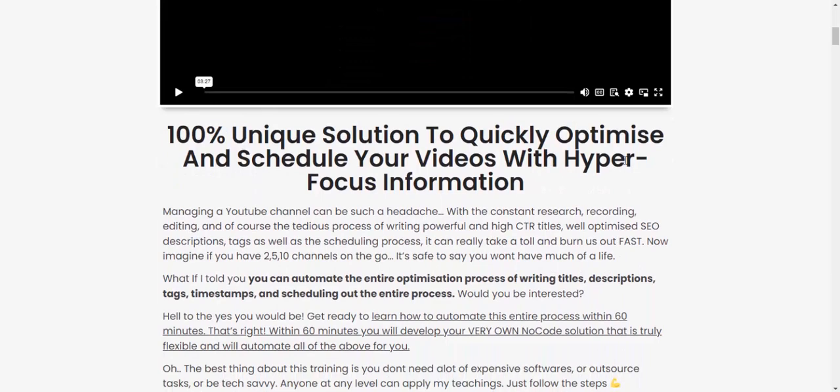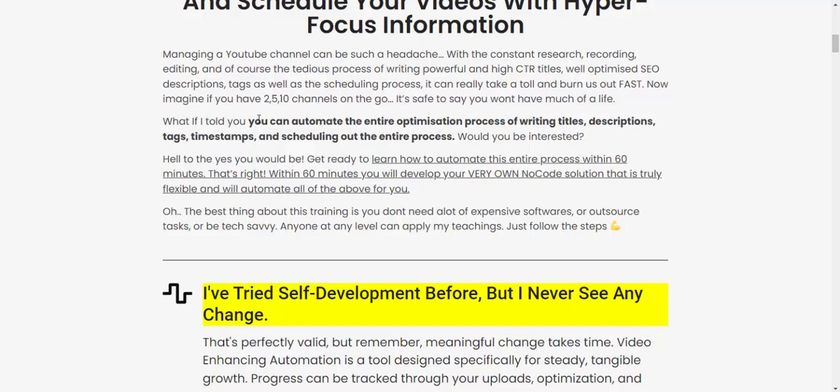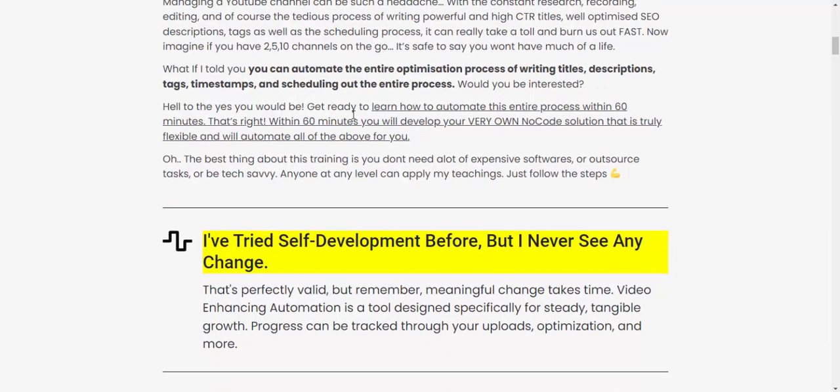It's a 100% unique solution to quickly optimize and schedule your video with hyper-focused information. Managing a YouTube channel can be stressful, with all the research, recording, and enhancing involved. The power of piloting CTR title optimization, SEO description, and the scheduling process can really take a toll and burn you out.